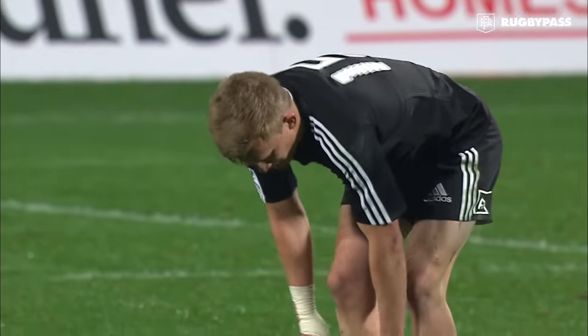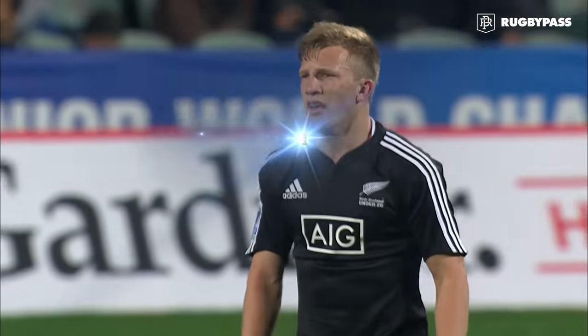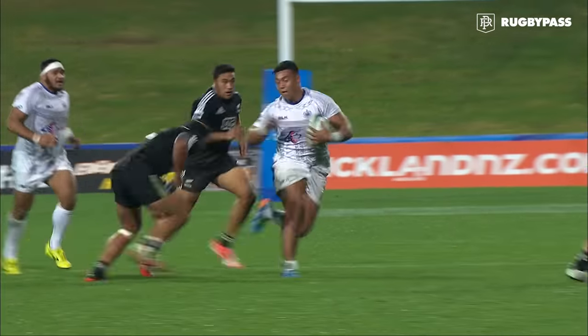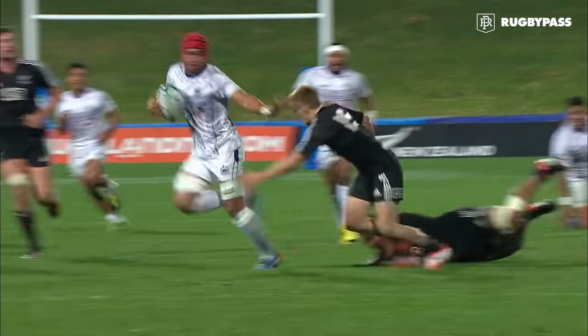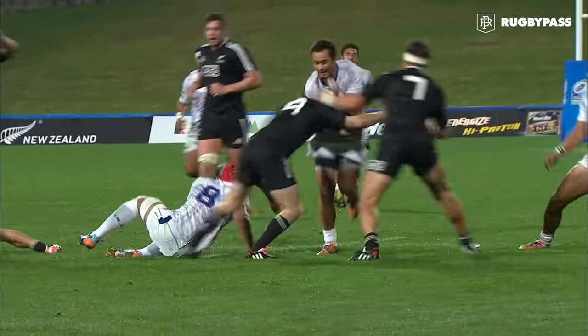A standout feature for me though, from Samoa, as they work at the breakdown — that's the third ruck and maul turnover they've done. They've done that with counter rucking, good numbers, really strong, and from that we see the counter attack.